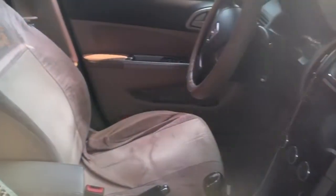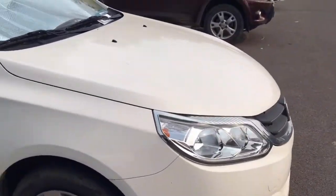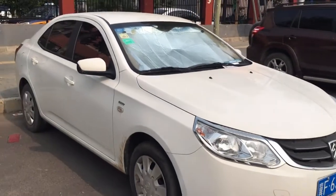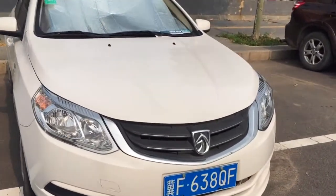A nice interior with a small touch screen and very dirty-looking seat covers — though those are not factory. And another look at the front with the super large headlights and the beautiful Baojun badge.